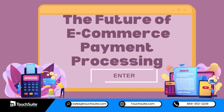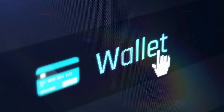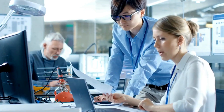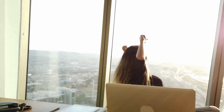The Future of E-Commerce Payment Processing: Innovations such as blockchain technology and digital wallets are on the horizon, promising even greater security and convenience. Businesses that stay ahead of the curve and embrace these advancements will undoubtedly thrive in the ever-evolving world of online commerce.